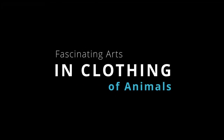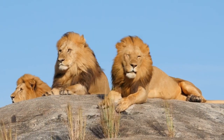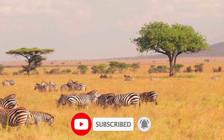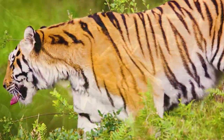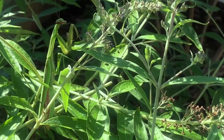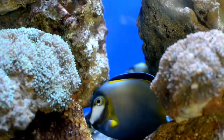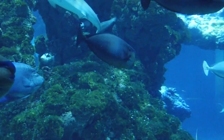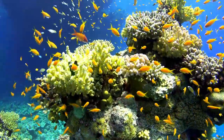Fascinating arts in clothing of animals. There are millions of different animals on Earth. Each of them has a different shape, size, colors, etc. When we look at any animal, the first thing that we see is their skin. Have you ever thought about the diversity of fascinating functions and arts implemented in their skins? We can say that the skins of animals are their clothes, and these clothes have different functions in different species.